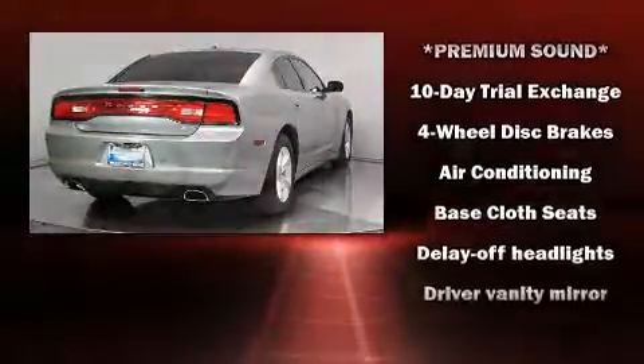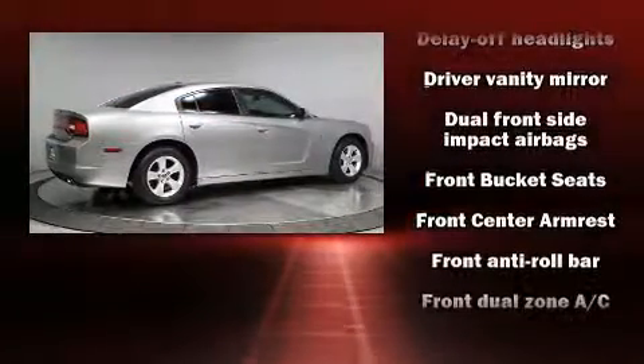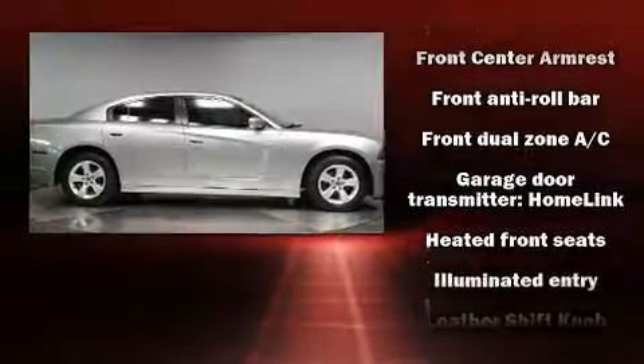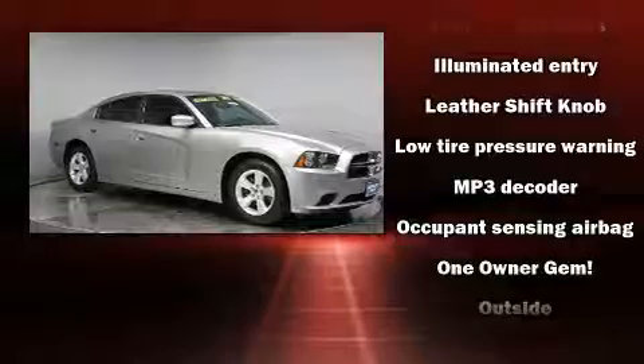Dodge prioritized practicality, efficiency, and style by including speed-sensitive wipers, heated seats, front dual-zone air conditioning, heated door mirrors, remote keyless entry, and cruise control.